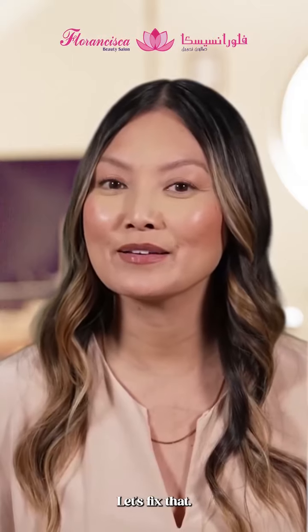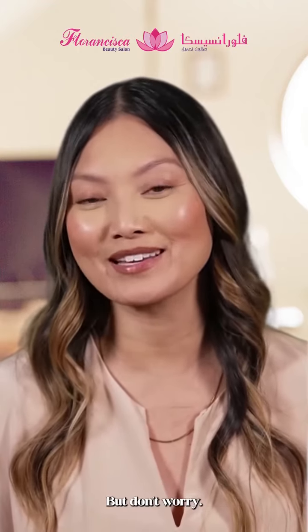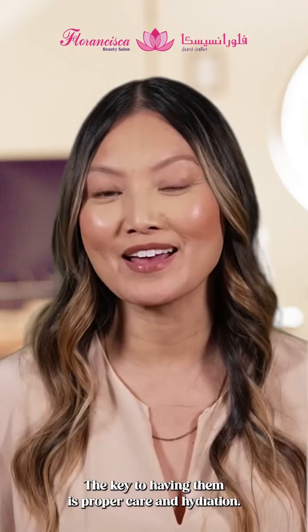Are you uncomfortable with cracked heels? Let's fix that. Cracked heels can be painful and embarrassing, but don't worry. The key to healing them is proper care and hydration.